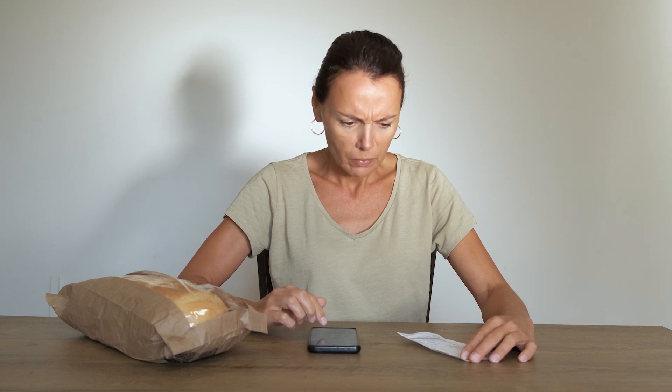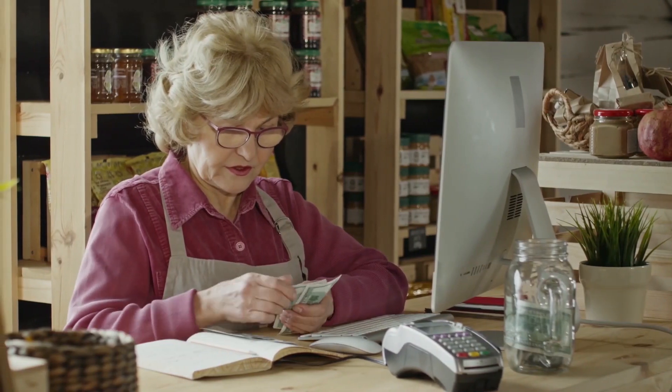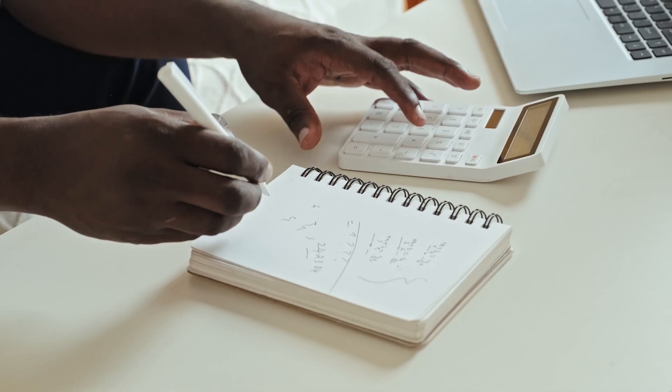If you are struggling to make ends meet with a low income, saving money may seem impossible. However, there are effective ways to save money even if you don't have much to work with. Here are 7 ways to save money with low income, and the 6th and 7th way save me $1,000 every month.